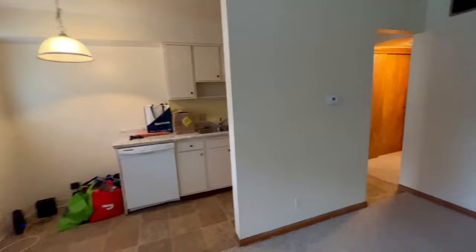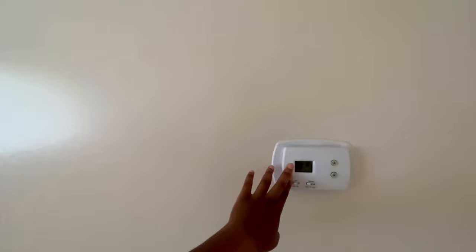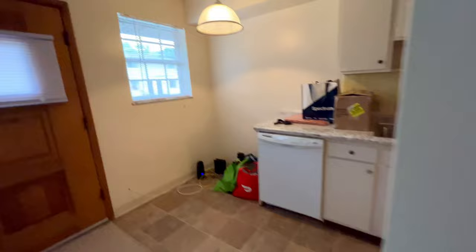Yeah, this is the living area, as you can see. And then this is like a thermostat — used to control the heating and cooling system. That's nice. This apartment is actually really cool right now. And then you have the kitchen area.